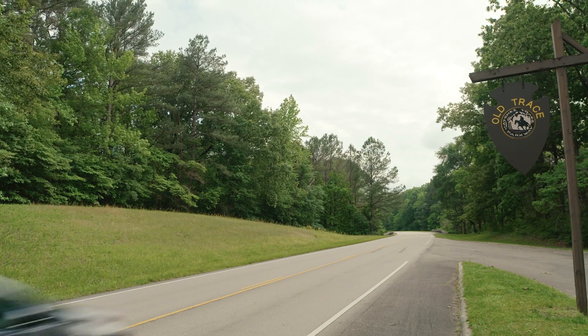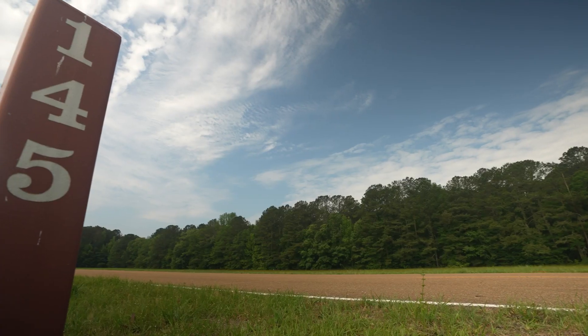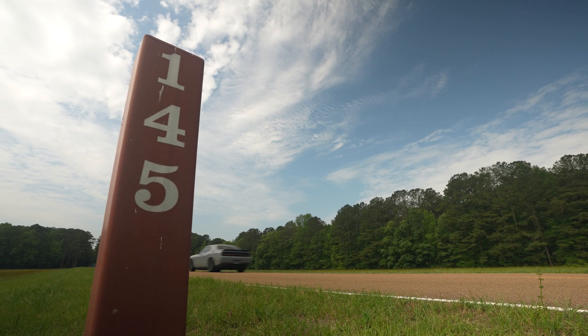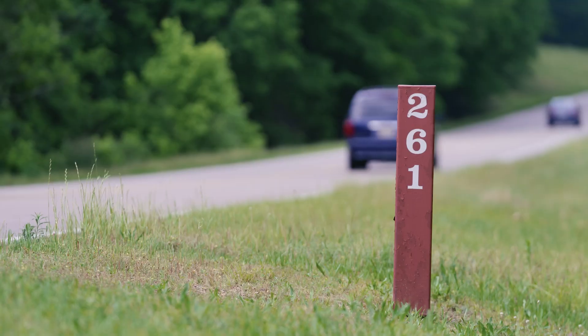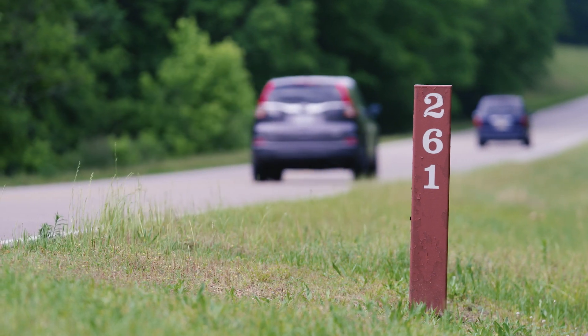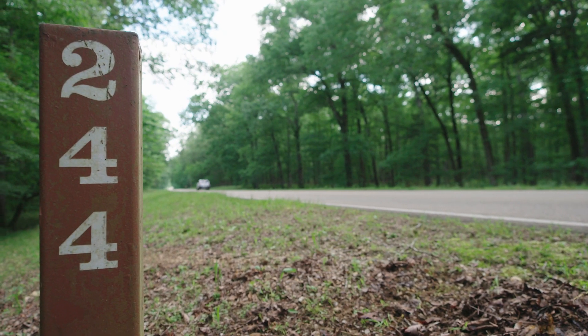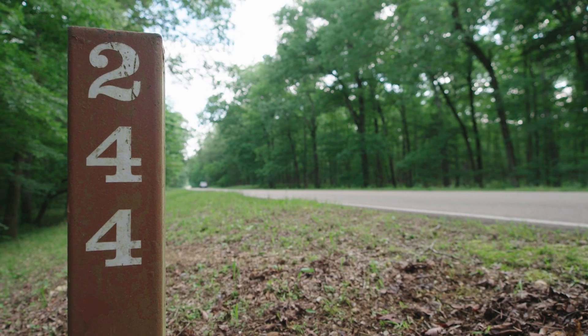A vehicle passes a pull-off spot, and a metal pole marked with white numbers serves as a mile marker on the side of the road. As you drive north on the Parkway the mile markers will be on your right; as you drive south they will be on your left. Mile markers matter.